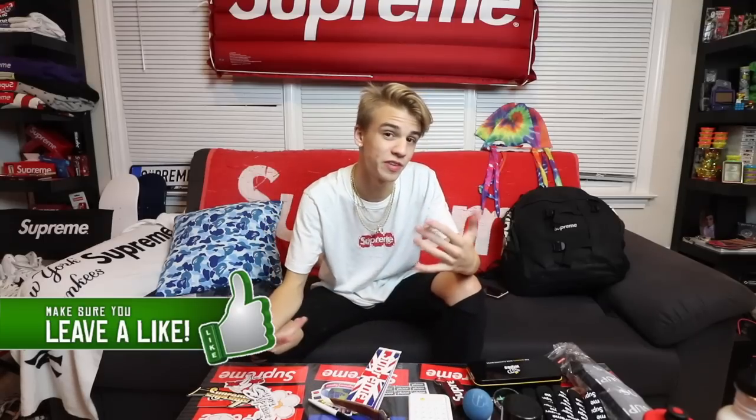That is all I have for you guys — thank you so much for tuning in. Please smash the like button and let's try to get this video to 5,000 likes. Drop a comment on what your favorite accessory was, or let me know if I missed one that I should include in a future video. You can find most of this stuff on the app Grailed at pretty good prices. I'm making this in mid-August — if you've already started school, hopefully you can grab some of these with leftover money. Thanks for watching, peace.